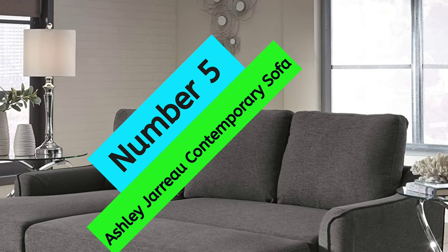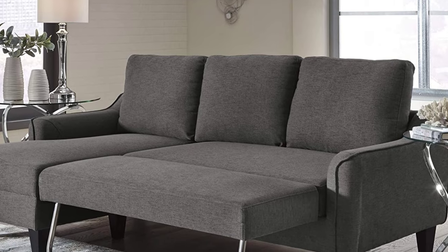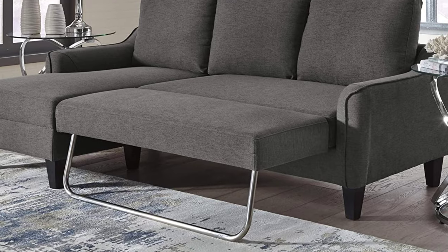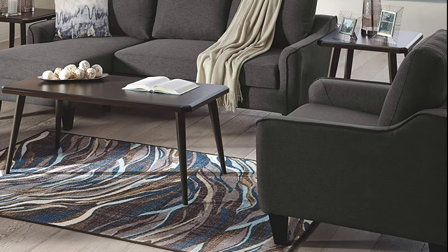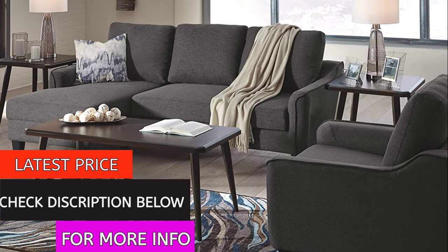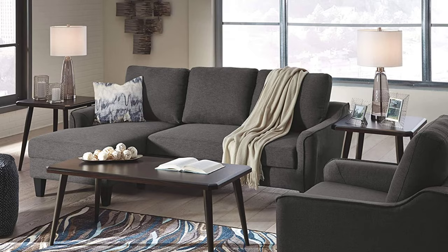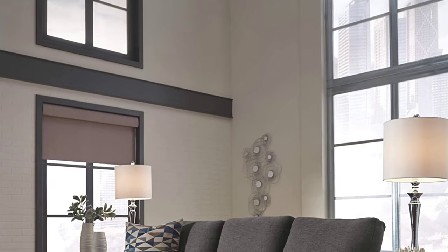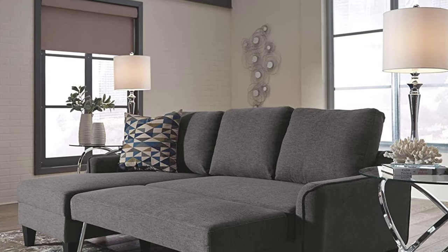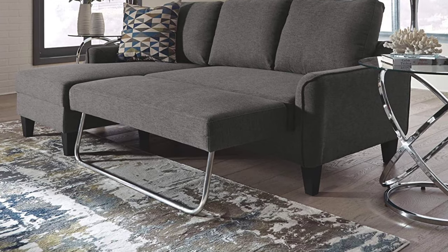At number 5: Ashley Giro Contemporary Sofa. The Ashley Giro Contemporary Sofa Chaise Sleeper is a stylish and comfortable piece of furniture perfect for small spaces. The high-resiliency foam cushions are upholstered in cozy, textured polyester, and the exposed forward feet add a touch of mid-century style mixed with contemporary allure. The sofa chaise sleeper also includes an easy-to-use pull-out cushion that sits atop a supportive steel frame. Assembly is required, but the instructions are easy to follow and all necessary tools and hardware are included.